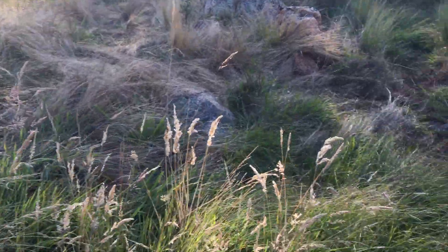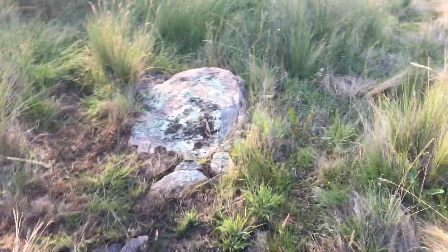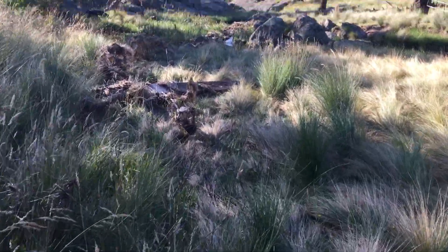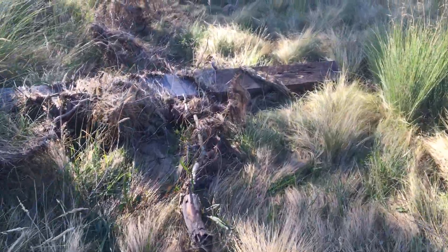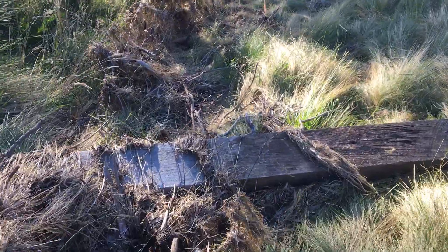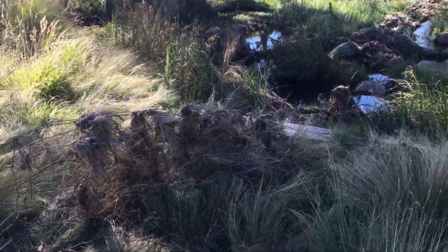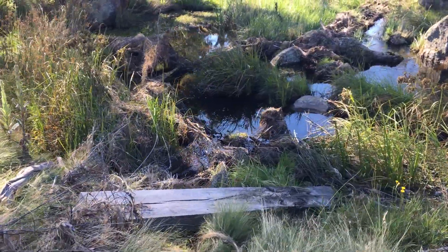This is it here. Here's one of the big strainer posts that used to be in the ground there where I was standing. That's another one that's a bit further on.